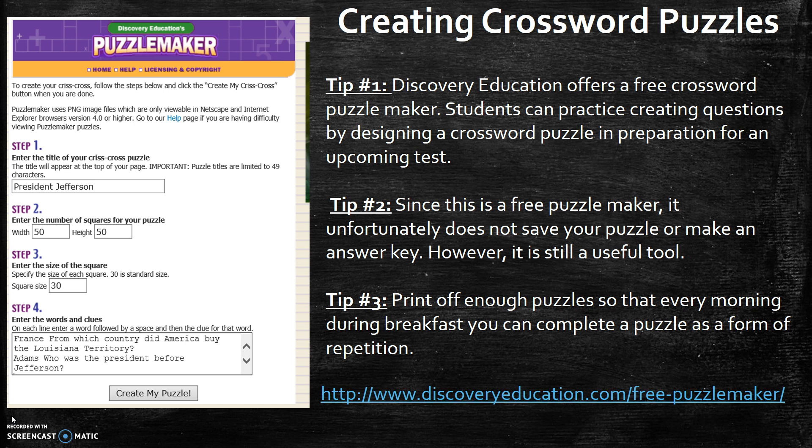So we might have 40 vocabulary words we need to know, and I make a crossword puzzle with that, then print off enough copies for the week. Every morning during breakfast I'm filling in a crossword puzzle and hoping to get better each day through that repetition. So what you're going to do here is create a crossword puzzle, and we're going to use a website called Discovery Education to create that puzzle.